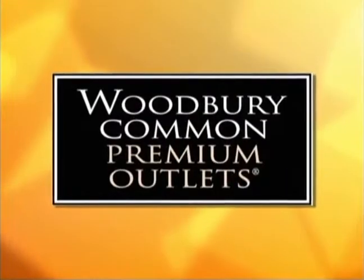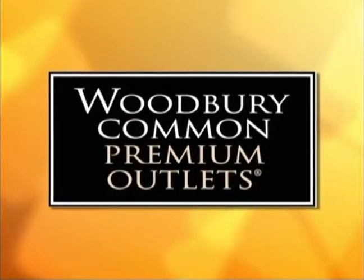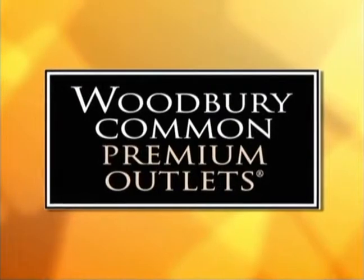Morning news brought to you by Woodbury Common Premium Outlets. For more information visit premiumoutlets.com.